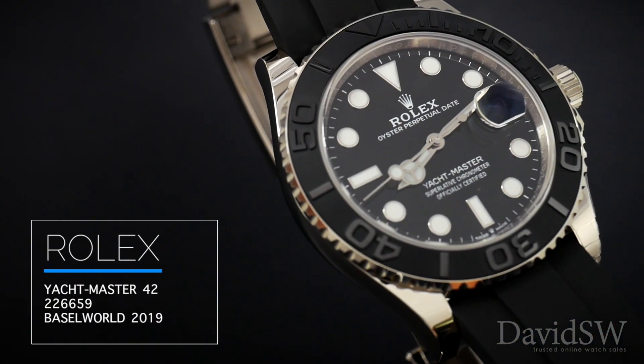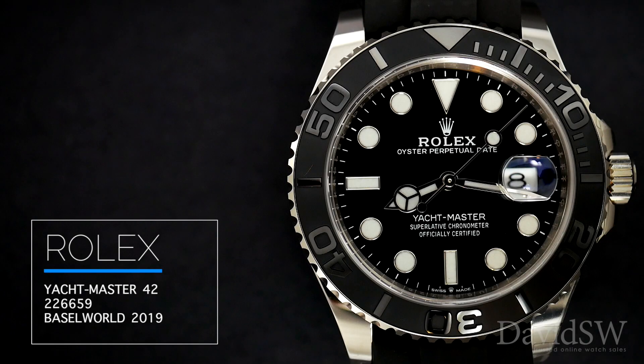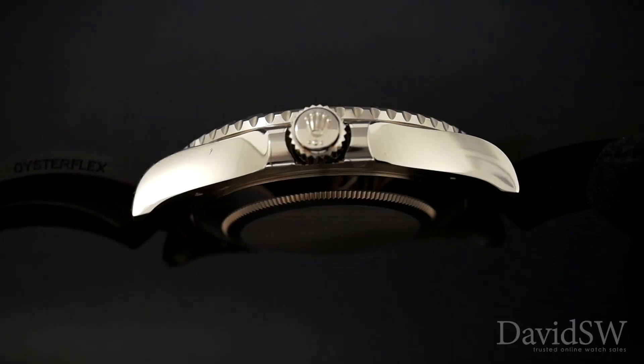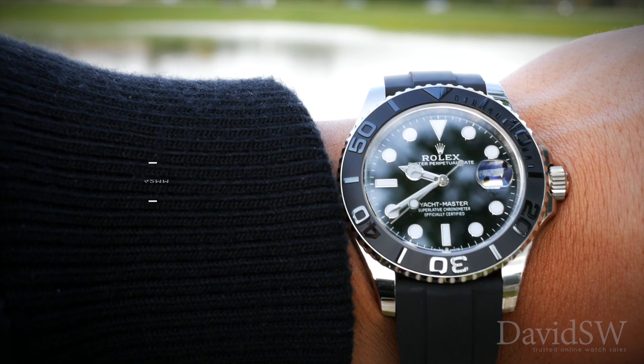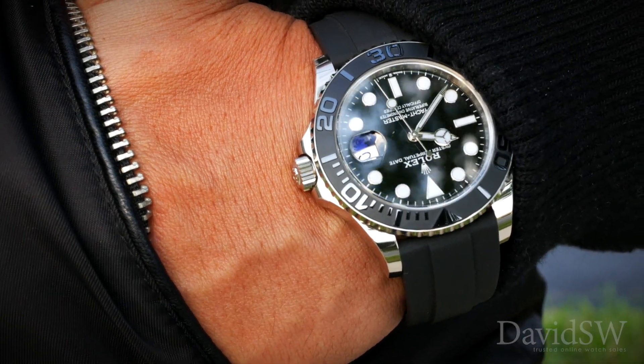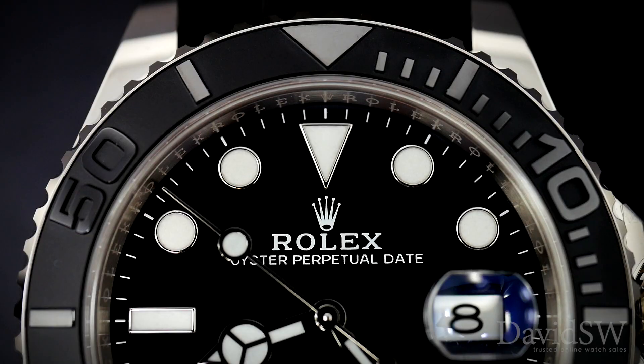And finally, the Yacht Master 42, reference 226659. This is a completely redesigned Yacht Master — 18 karat white gold, now 42 millimeters in diameter. The bi-directional rotatable bezel features a matte black Cerachrom insert.